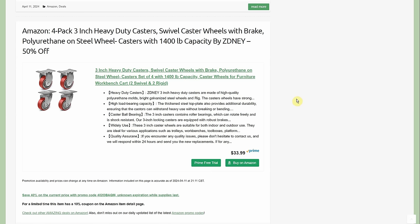Four-pack 3-inch heavy-duty swivel casters with brake, polyurethane on steel wheel, 1,400-pound capacity — $33.99 with a 40% promo code and a 10% coupon, taking about 50% off total. Multiple sizes and capacities are available. Casters are so expensive, especially the plate-style ones, but they are totally universal — throw them on any table, workbench, or toolbox and instantly make it better because now it's mobile.